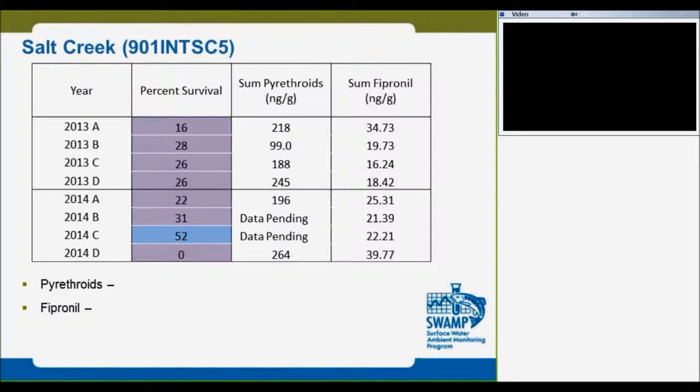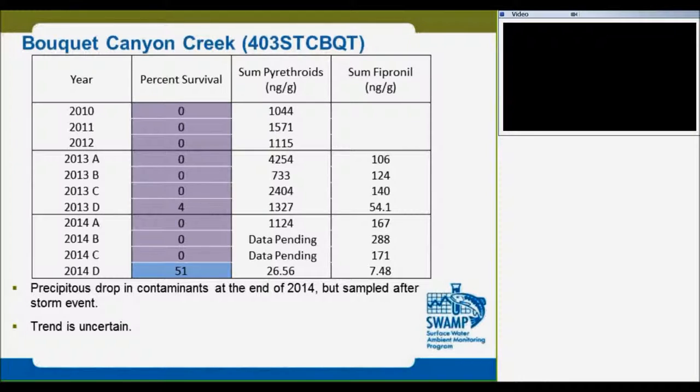We need more data for this site to determine concentration trends. This is where the highest toxicity is found. You see the pyrethroids and fipronil are very high, but we don't know which one is still driving the toxicity — further study is needed. Between the years you don't see much difference; it's up and down.